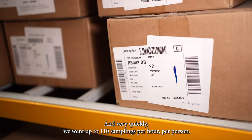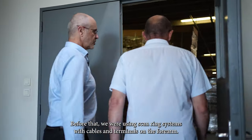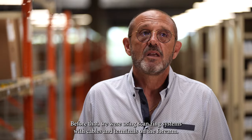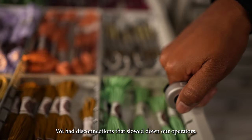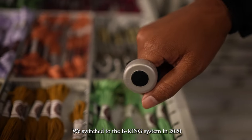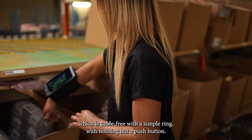And very quickly, we went up to 110 samplings per hour per person. Before that, we were using scan ring systems with cables and terminals on the forearm. We had disconnections that slowed down our operators. We switched to the B-Ring system in 2020, which is cable-free with a simple ring with nothing more than a push button.